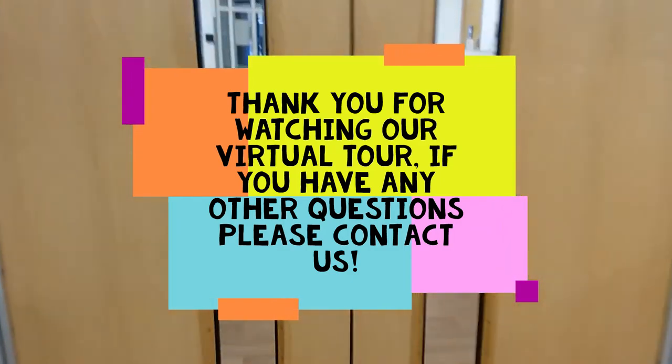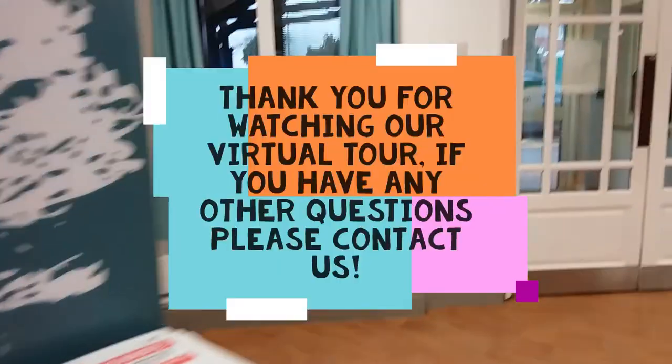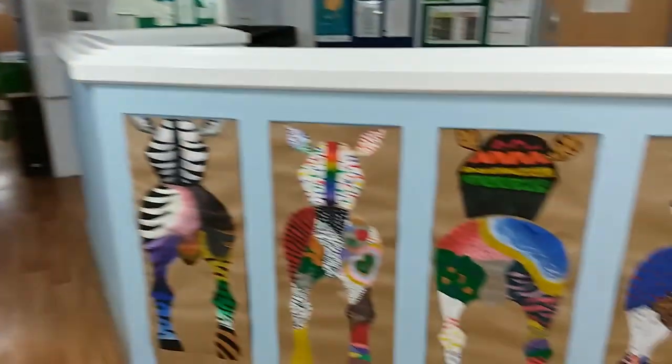I hope we've eased some worries or answered some questions if you had any queries. Just remember that this place is quite friendly and it's got some nice zebras in it. Okay, bye!